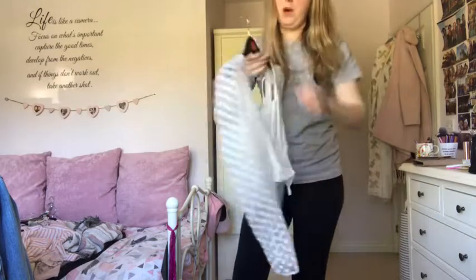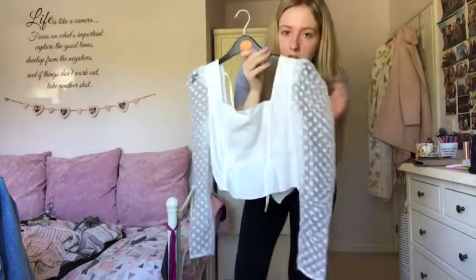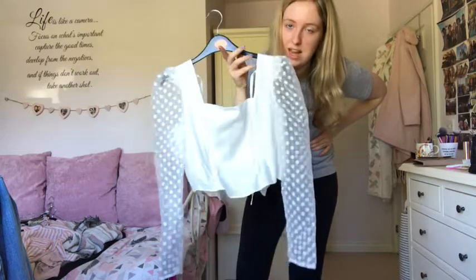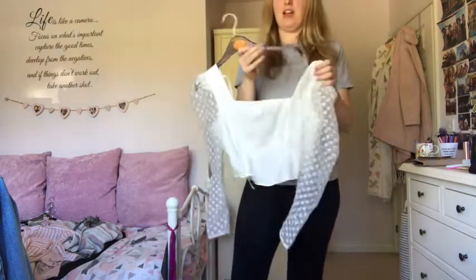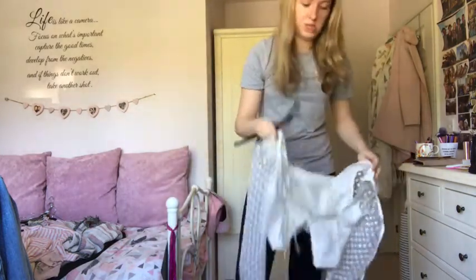I asked for this top for Christmas but bought the wrong size - it's a size 10 now and I love the sleeves, but because it's coarse it's really uncomfortable, especially sitting down. I should have sent it back at the time but didn't because of uni, so I'll send it to charity instead.